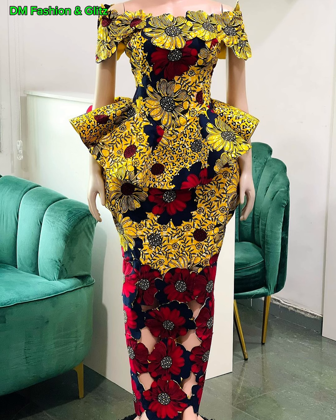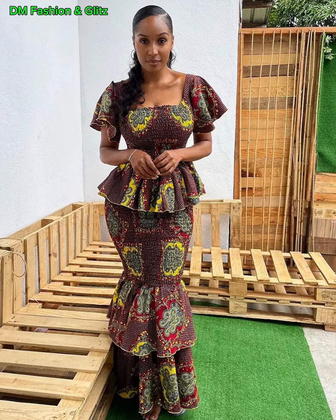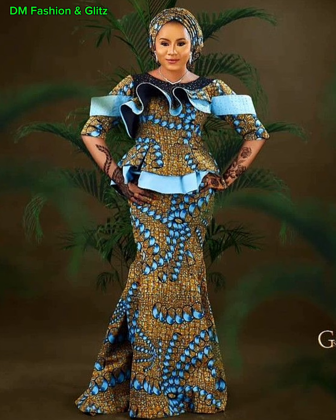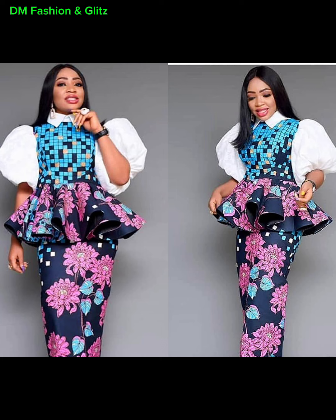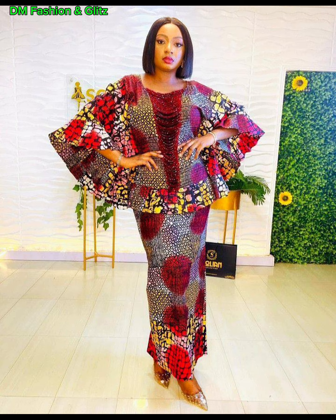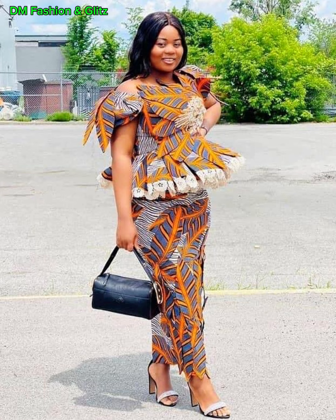To elevate your Ankara skirt and blouse combination, carefully choosing accessories is also the key. A statement necklace, bold earrings, or a coordinating head wrap can add that extra touch of finesse to your look. What is Ankara styling without your accessories? Remember, the key is to strike a balance between showcasing the beauty of the outfit and your unique personal style.